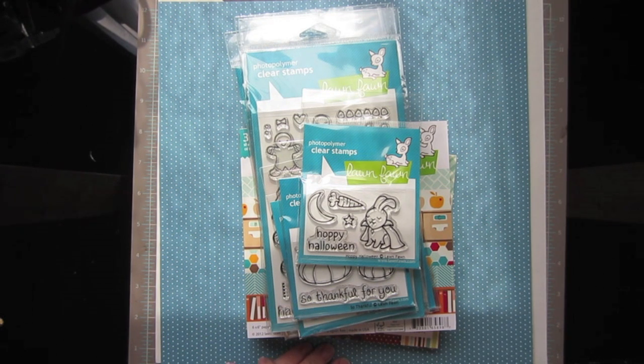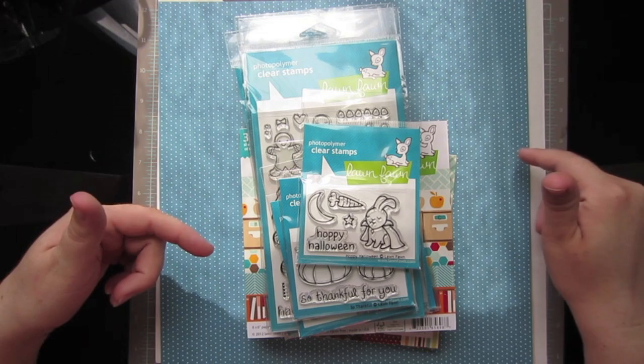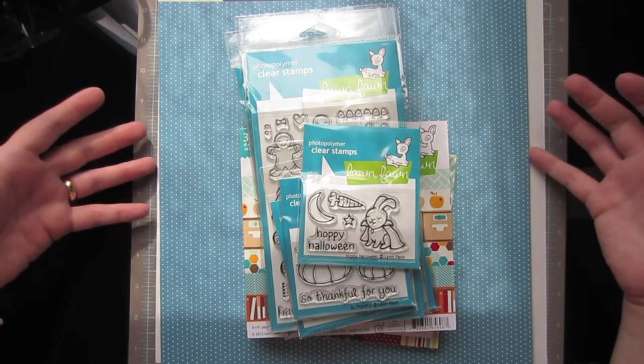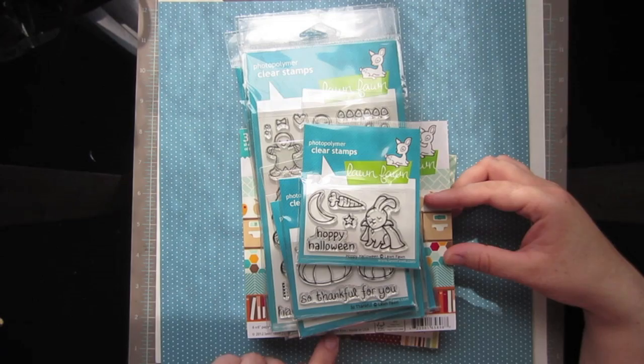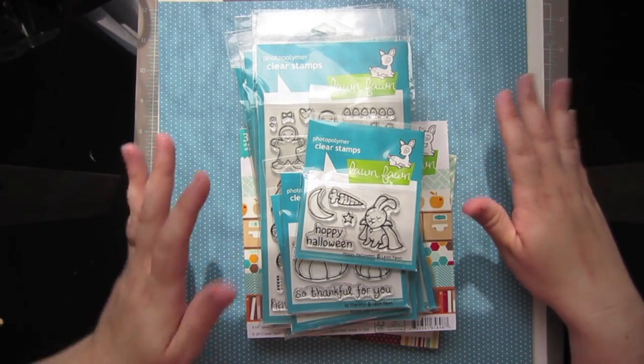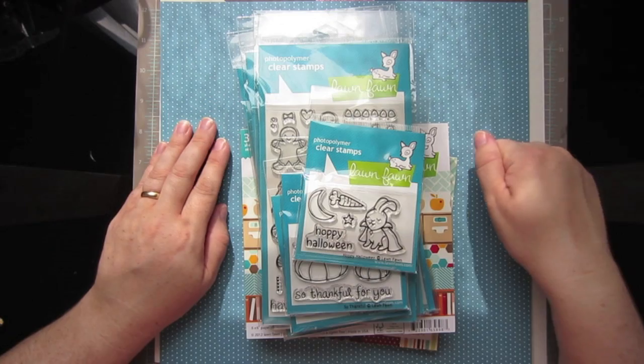Hey guys, it's Christy. My mailman just dropped off a package that I had been waiting for from Two Peas in a Bucket, and I thought I'd show you guys really quick what I got. I haven't even looked through it yet. All I've done is open it up, take it out of the box, and slit the stickies off the paper pads, but that's it. I haven't even rifled through the papers or anything, so you're going to see it as I see it.